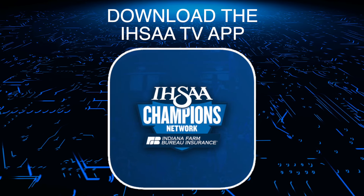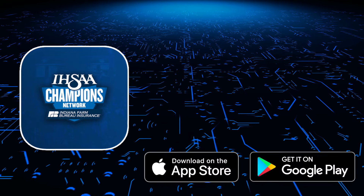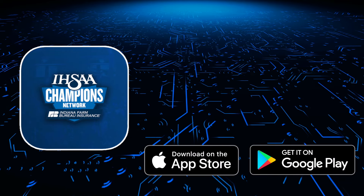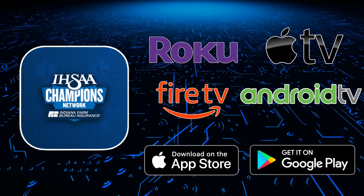Download the IHSAA TV app for all future Pioneer TV live streams. The app is available on the App Store and the Google Play Store. You can also find the app on your Roku TV, Apple TV, Fire Stick, and Android TV.